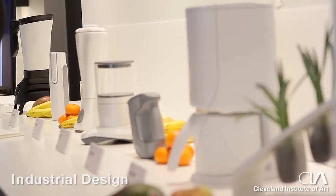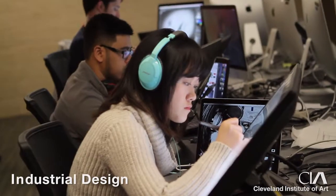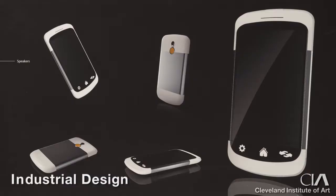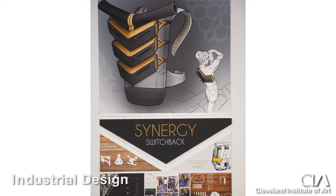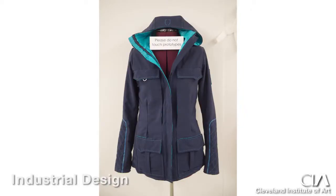By the time students get into their senior year, we hope that all the knowledge and skills and qualities that are important to a designer are in place, and we're focusing on the thesis — a problem that a student identifies that's meaningful to them, that they can take to a high level of finish and a larger business context.